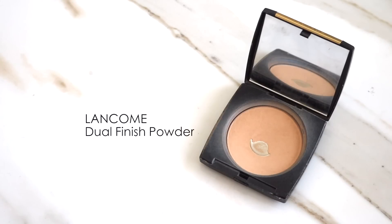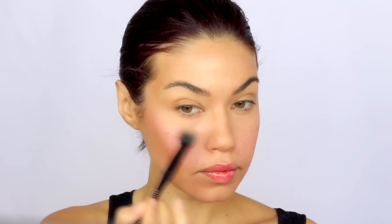For powder, I went in with my Lancôme powder — this is basically the only powder I use. I'll use a very very small brush for this because I only wanted powder in the key areas: under my eyes, on my forehead, on my chin — those are the areas where I tend to get really oily.